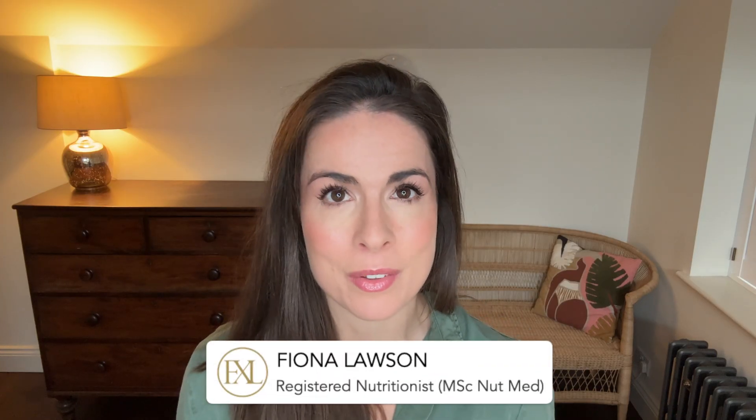One thing I wish more people knew is that what you eat can make your skin look measurably better fast. I'm Fiona, a registered nutritionist specializing in skin health, and in today's video we're going to talk about seven science-backed foods that can make you glow from the inside out in as little as seven days. Let's dive in.